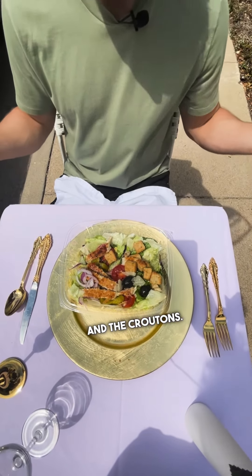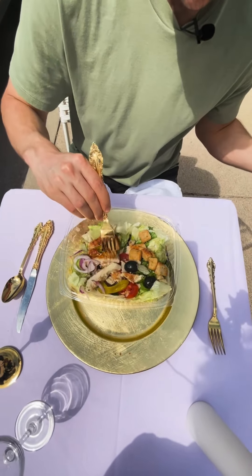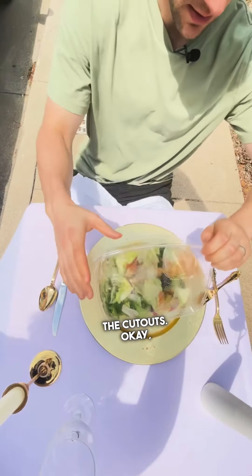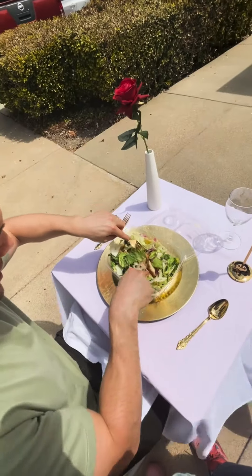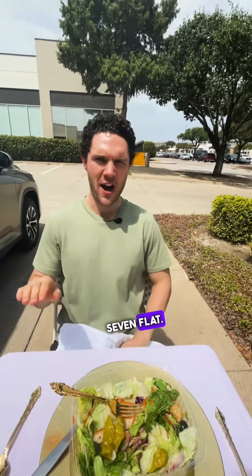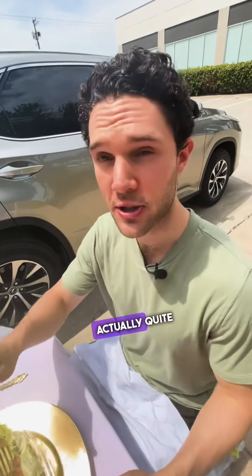And the croutons. Just one banana pepper. I've decided I don't like the cutouts. The chicken looks nice and moist. I think I need more dressing. One more bite — seven flat.